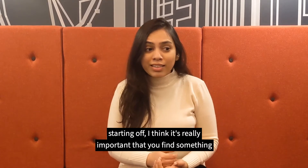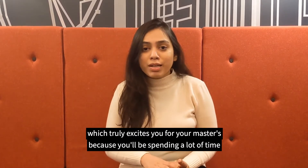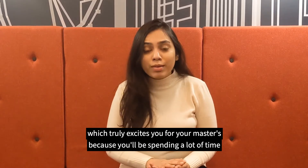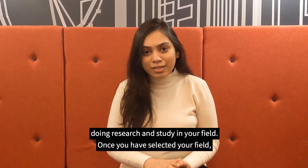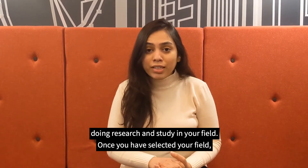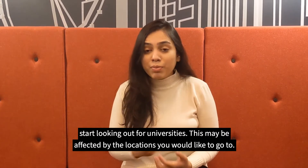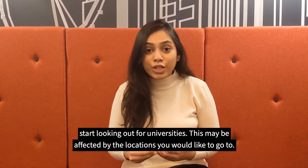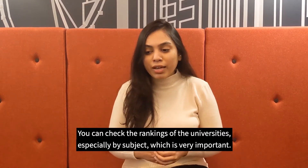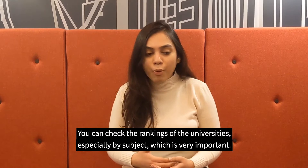Starting off, I think it's really important that you find something which truly excites you for your Master's, because you'll be spending a lot of time doing your research and study in your field. And once you have selected your field, start looking out for universities. It may be affected by the locations you would like to go to. You can check the rankings of the universities, especially by subject, which is very important.